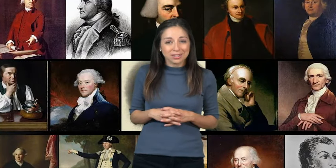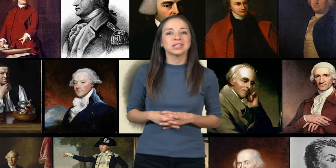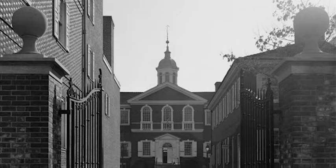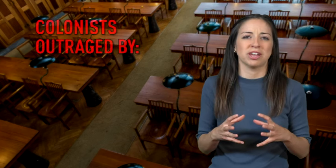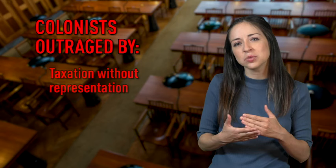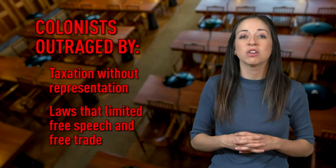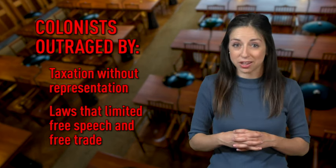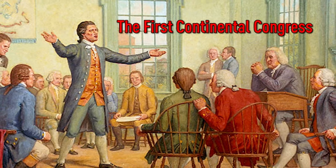Leaders from the 13 colonies decided to meet to discuss their options. In September of 1774, representatives from each of the colonies except Georgia met in Philadelphia. They expressed their outrage over the idea of being taxed without representation in Parliament and over new laws that limited their free speech and free trade. This meeting was known as the First Continental Congress.